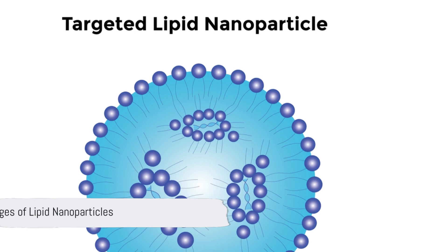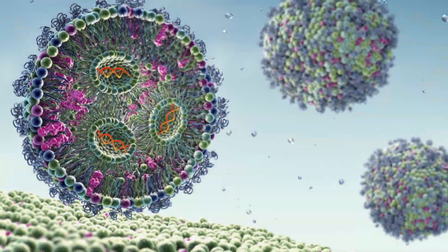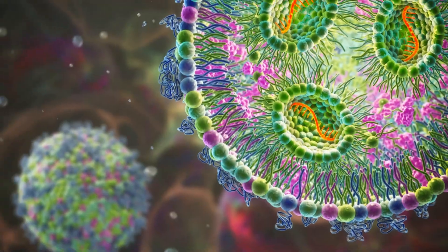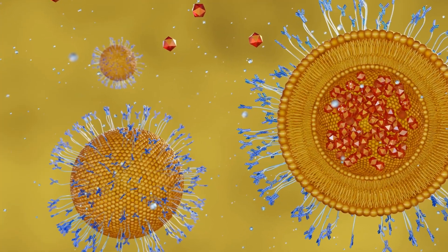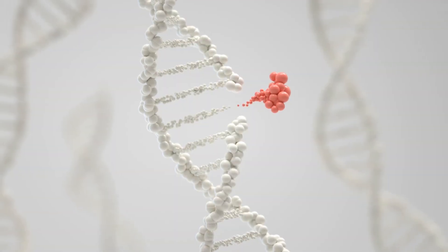Lipid nanoparticles have multiple advantages, including efficient delivery, low toxicity, and biocompatibility. These characteristics make them an ideal choice for mRNA vaccines and gene therapy.